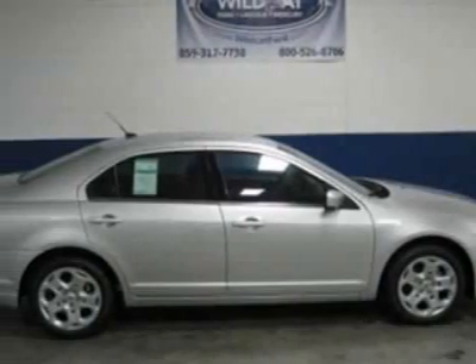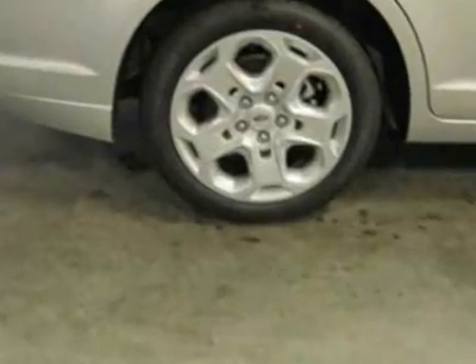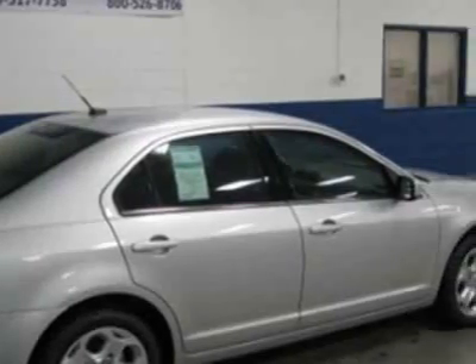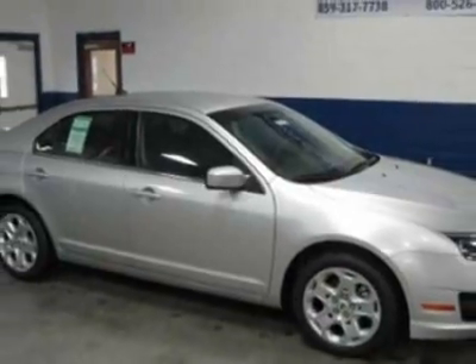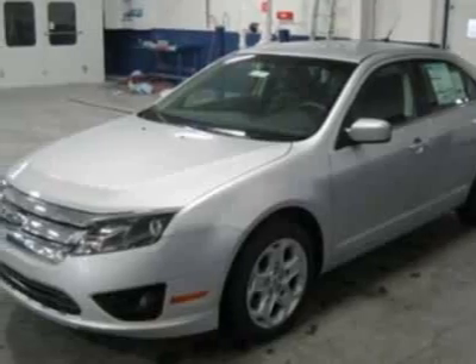Look at this new 2011 Ford Fusion. For your protection, this vehicle has a full factory warranty. This vehicle gets 22 miles per gallon in the city and 29 on the highway. This Fusion boasts a 2.5-liter in-line-four engine and has a 6-speed manual transmission.